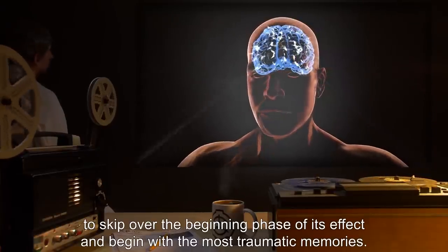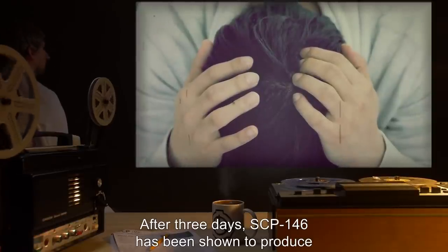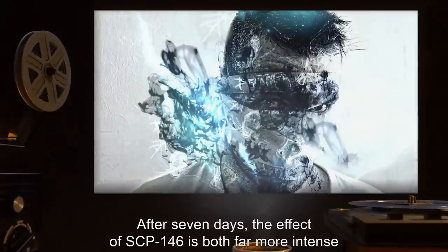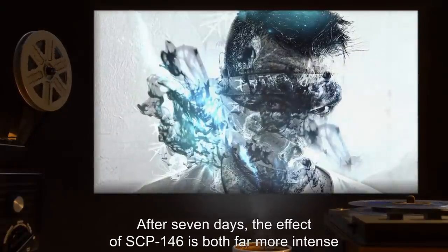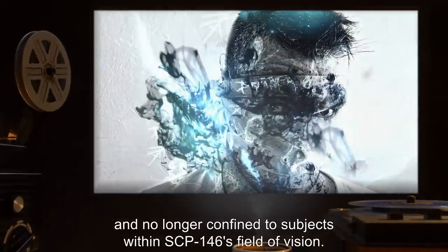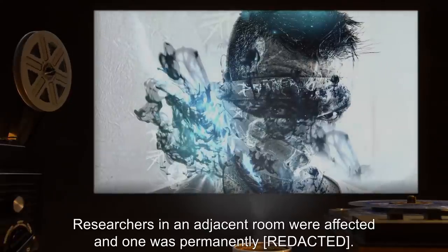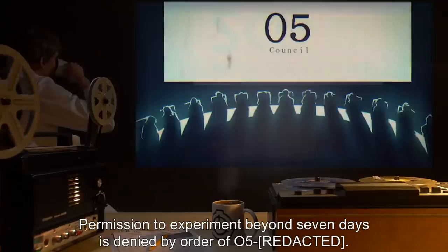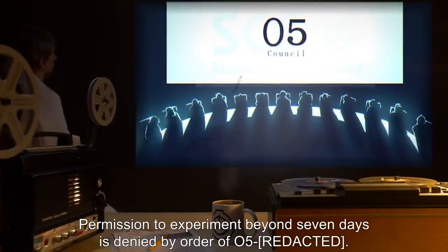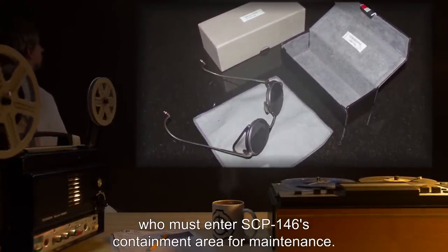In general, one day of covering or confinement will cause SCP-146 to skip over the beginning phase of its effect and begin with the most traumatic memories. After three days, SCP-146 has been shown to produce its effect without having to make direct eye contact first. After seven days, the effect of SCP-146 is both far more intense and no longer confined to subjects within SCP-146's field of vision — researchers in an adjacent room were affected, and one was permanently [REDACTED]. Permission to experiment beyond seven days is denied by order of O5. Blinders and decorative screens are available for personnel who must enter SCP-146's containment area for maintenance.